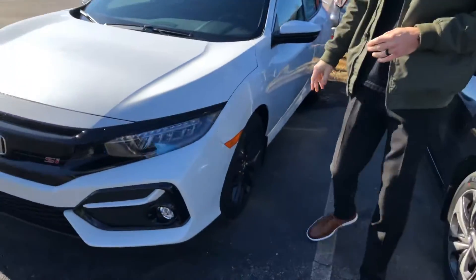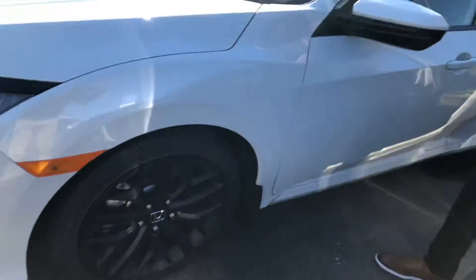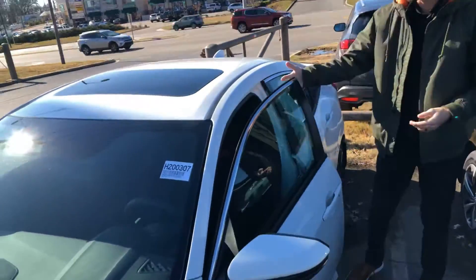You can also pick up your standard 19-inch aluminum alloy rims that come specifically only on the SI. They're beautiful — I absolutely love them. And you're going to get your sunroof. Let's take a look at the inside.